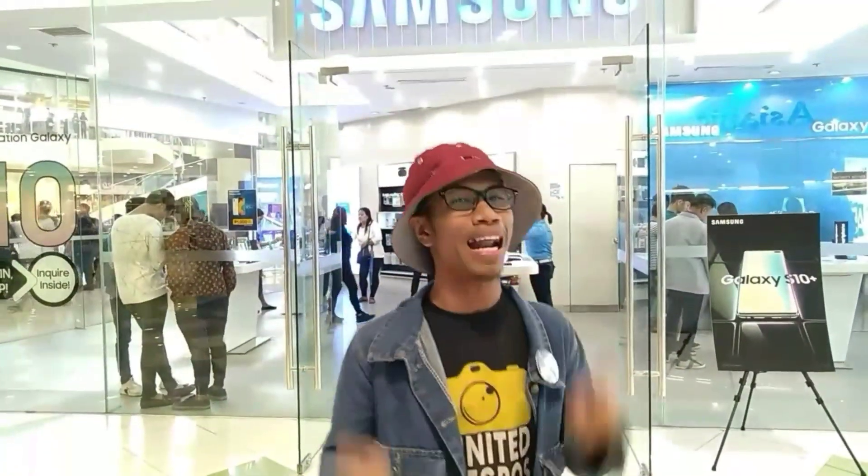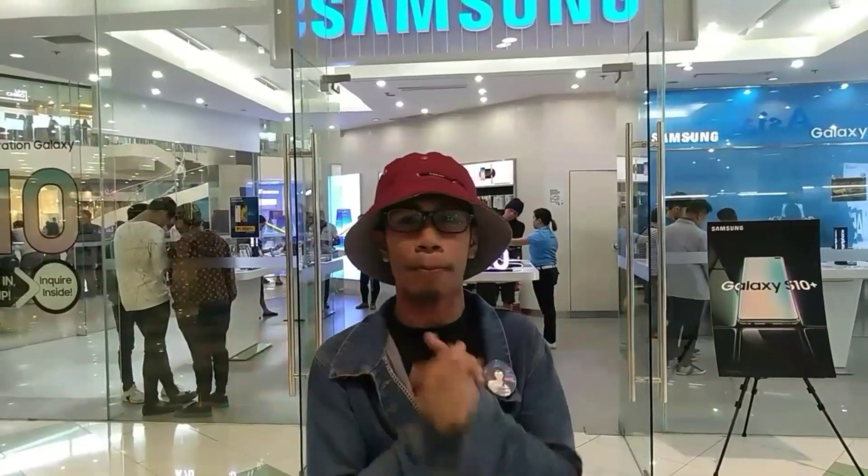At malalaman nyo po ang dagong pasabog ni Samsung! Especially ang bagong labas nila. Ito po yung A80! So, ano nga ba yung A80? Mamaya malalaman nyo po yan! Sa mga hindi pa po nakabili ng Samsung A80, guys, okay? Keep on watching!